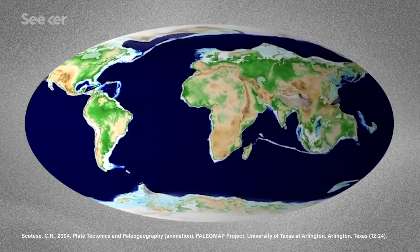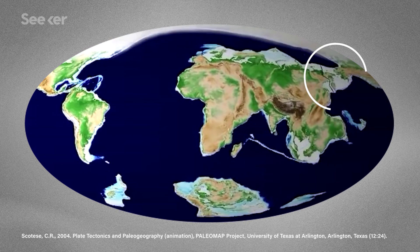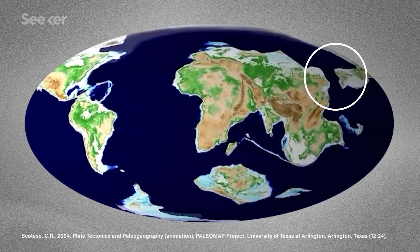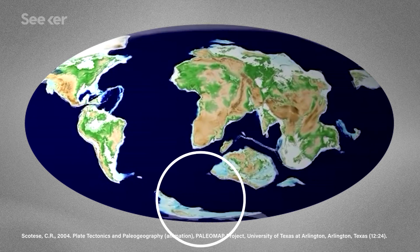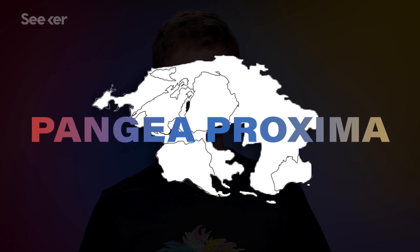Around 100 million years from now, the Pacific Ocean will start getting bigger as the Americas drift toward Europe, but not before Alaska nicks a piece of Russia. And while all this is happening, Antarctica will start drifting into the Indian Ocean. It will join Brazil and Madagascar at the southern tip of Africa, while Newfoundland smushes into the Ivory Coast. In 250 million years, we could be looking at a new supercontinent: Pangea Proxima.